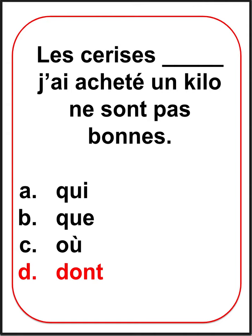Répétez après moi. Les cerises dont j'ai acheté un kilo ne sont pas bonnes.